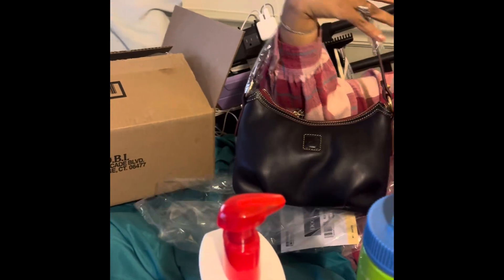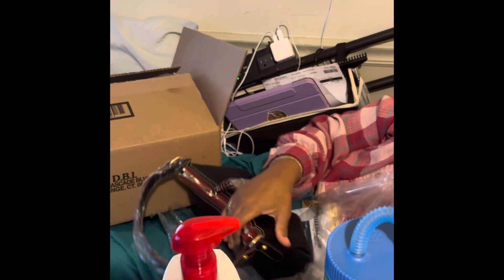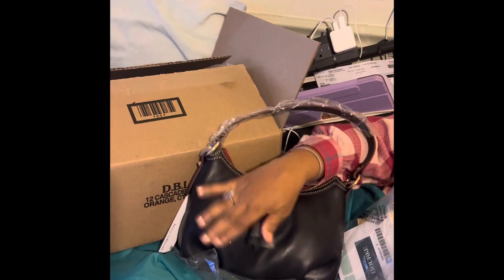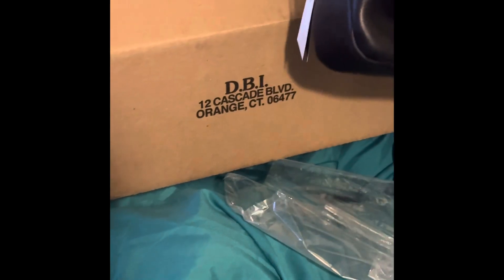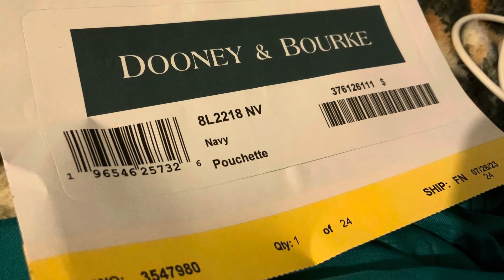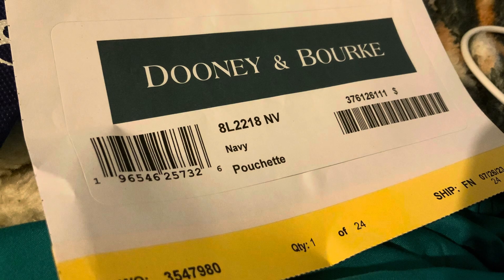So please excuse me fumbling with the box. Here's the tag — and this is number one out of 24. I got the first one, y'all! This is awesome, it's beautiful and smooth all over. I have no complaints about this bag.